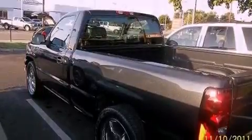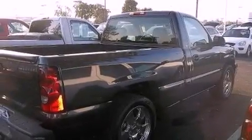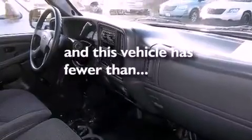All of the following features are included: cruise control, stylish premium wheels, a bed liner, dual airbags, and this vehicle has fewer than 49,000 miles on the odometer.